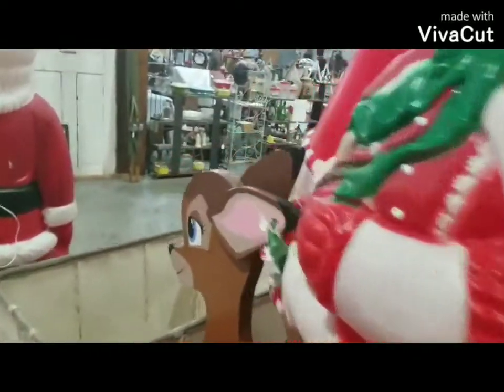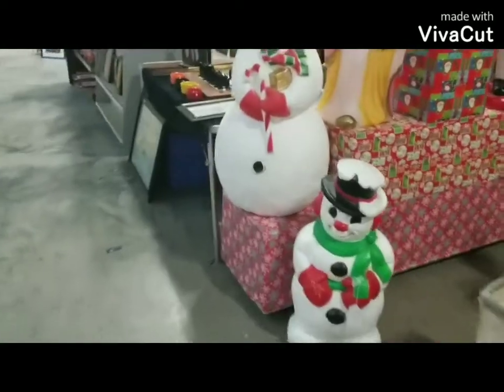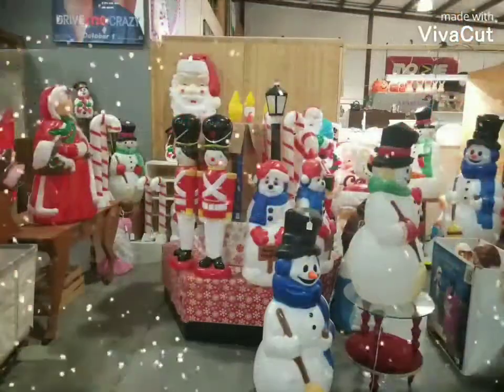They just had a lot of blow molds here. Look at this Santa Claus — he's about four feet tall. And they just had a ton of them.